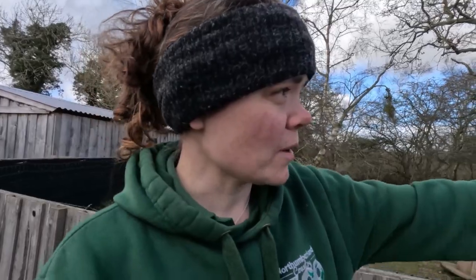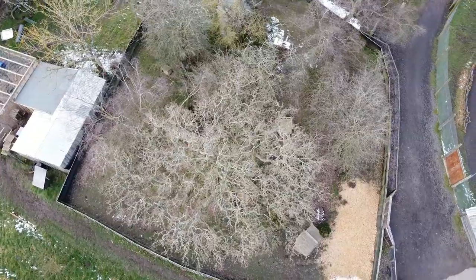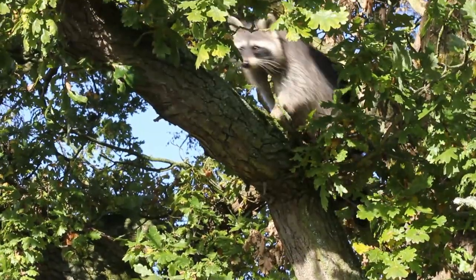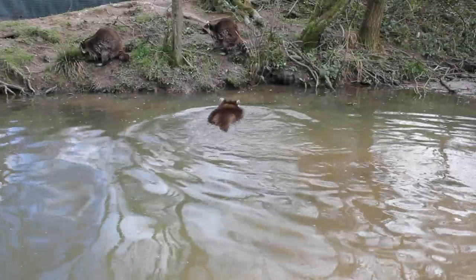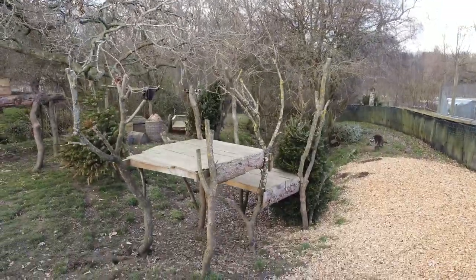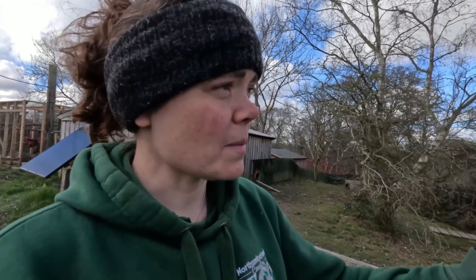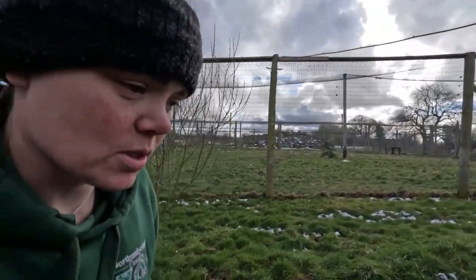Down here we've got our main enclosure, which didn't require a great deal of building — we just had to put a fence up around a lovely natural spot. We've got a big oak tree in the middle, some silver birch, hawthorn, and different plants. Raccoons are arboreal, they love to climb. At the back we blocked up a field drain and made a natural pond. The keepers have also built amazing platforms for them to climb on, which is great for the raccoons and the public.